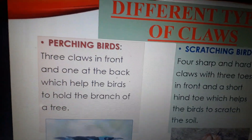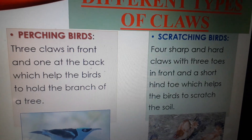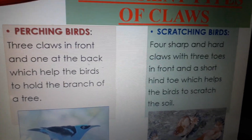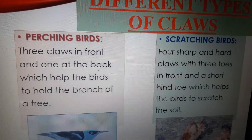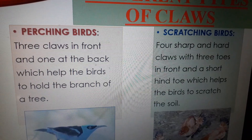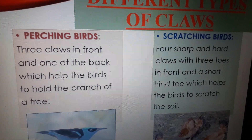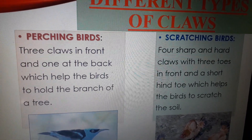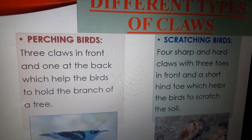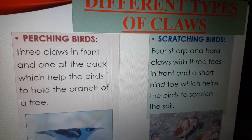Now we will talk about the scratching birds. Cocks, hens, and chickens, who scratch the soil to eat insects and seeds, have four sharp and hard claws with three toes in the front and a short hind toe at the back of their leg.